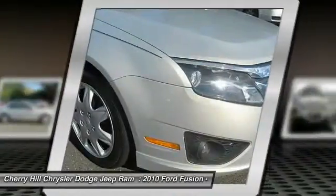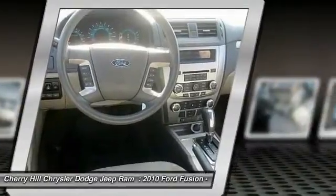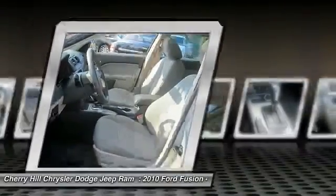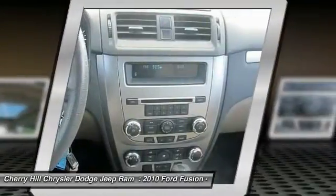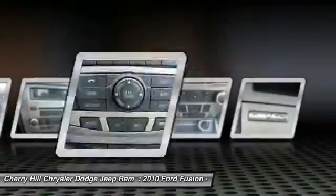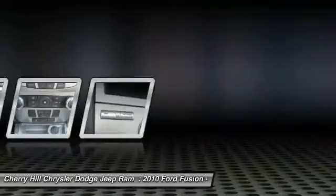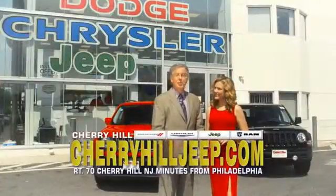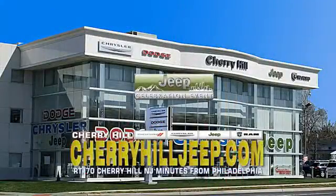Is love at first sight really possible? Let us know when you stop in. We're located on Route 70, just minutes from Philadelphia. Or see our huge Jeep inventory online at CherryHillJeep.com.